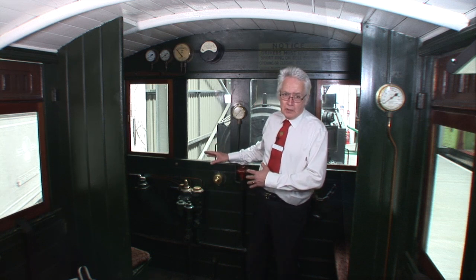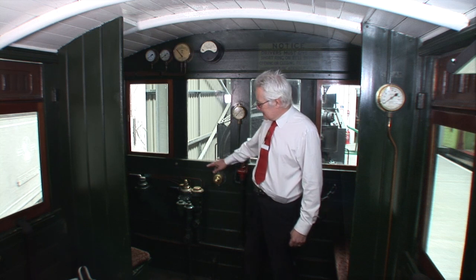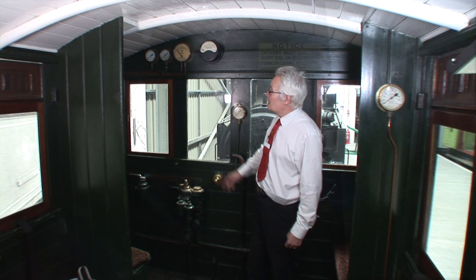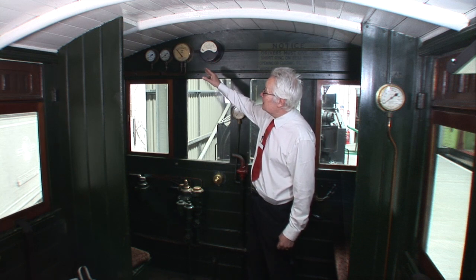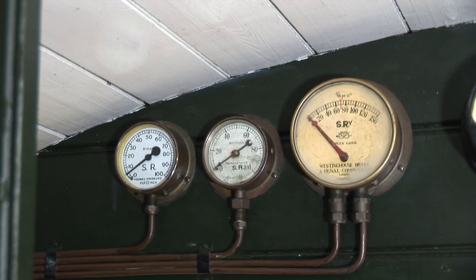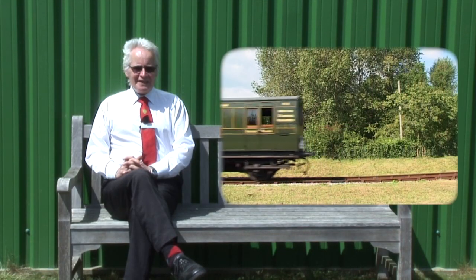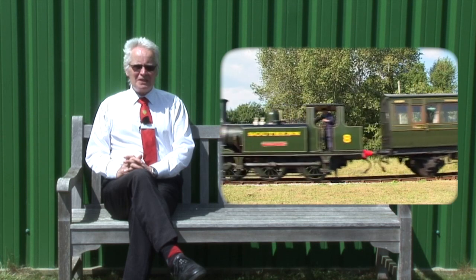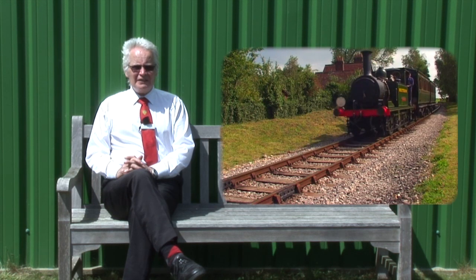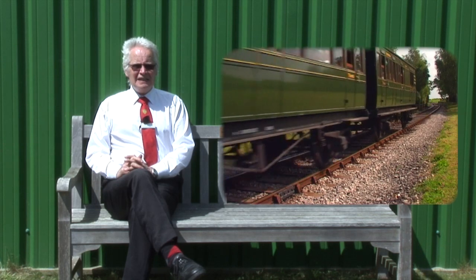These are actually dummy controls — they don't work anymore. One thing missing is a small whistle valve on the outside; there would have been a lever there for the engine driver to blow the whistle when approaching level crossings and other hazards. Various dials up here measure the steam pressure in the steam chest, the steam pressure for the engine, and also the pneumatic pressure for the controls at this end of the train.